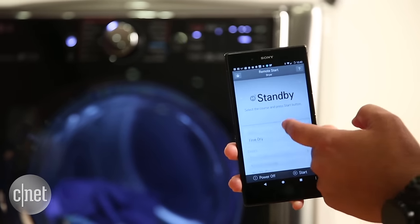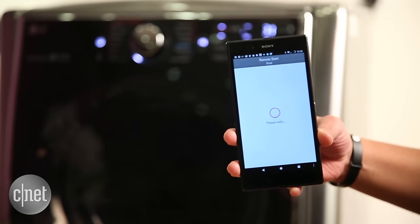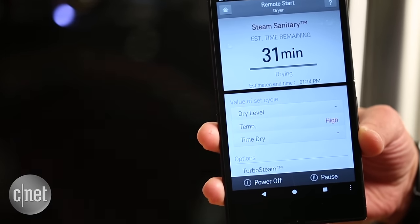Included in that price though is integrated Wi-Fi and the ability to connect to a mobile application, which allows you to check on different functions while you are away from the machine. But it's also a little clunky and hard to understand, so that's something you're gonna pay extra for and it doesn't work as well as I'd like it to.